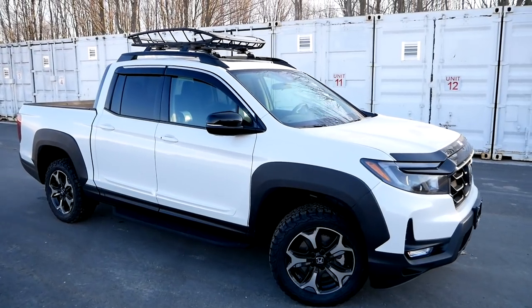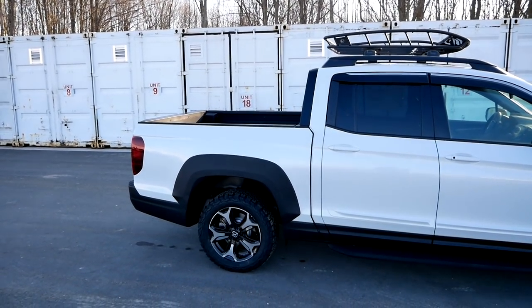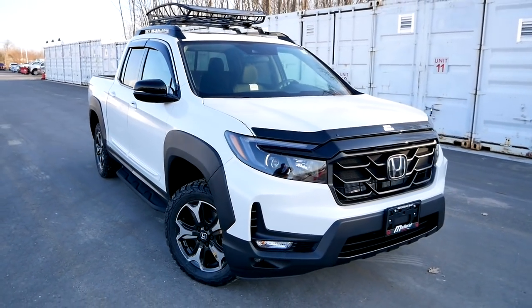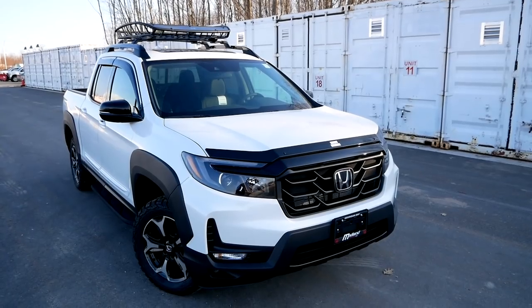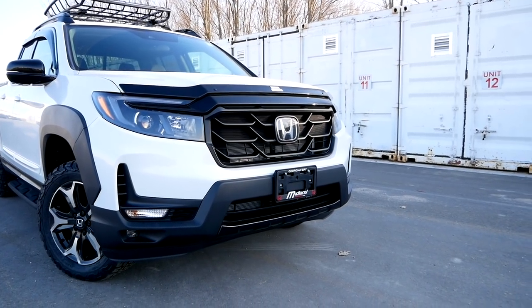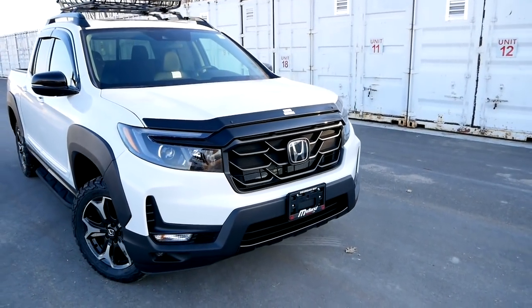Let's start by looking at the changes. Basically everything from the A-pillar back is the exact same — this is the same Ridgeline as last year. But everything on the front end from the A-pillar forward is pretty much all new. You can tell Honda is trying to make this truck look more rugged and tougher, because they've always been criticized for having a soft pickup truck. It definitely worked — it looks more aggressive now, a bit sharper in the front end, with these big teeth down here. Our model today is a Ridgeline Sport with an upgraded HPD grille, which is a unique grille, and the whole thing comes together to look really nice.